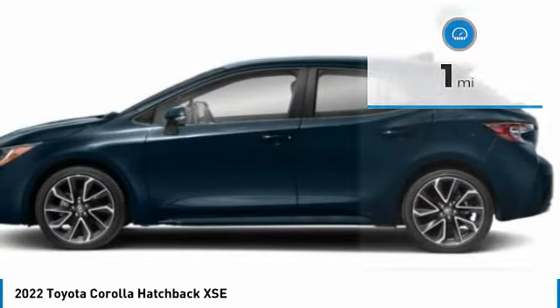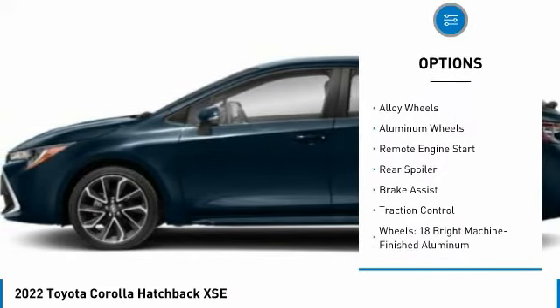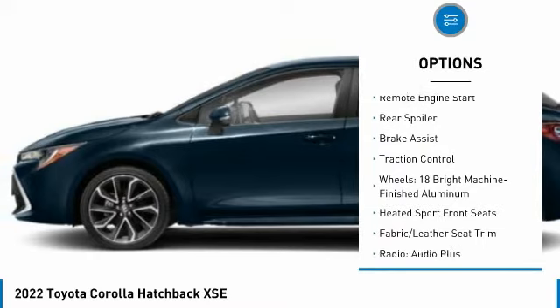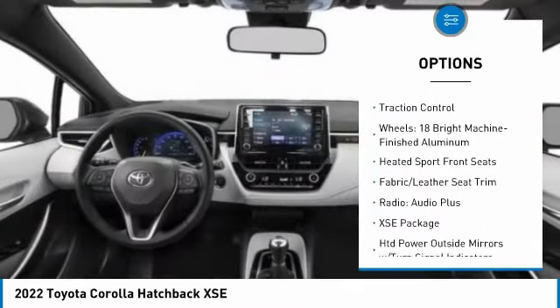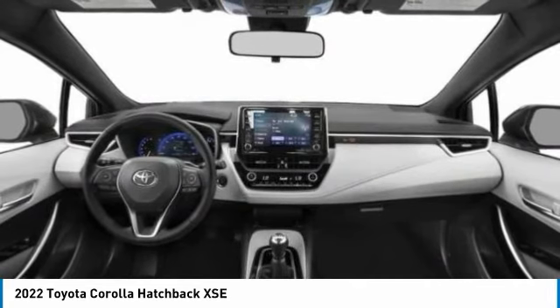Here are some of this vehicle's great options: tire pressure monitor, blind spot monitor, electronic stability control, heated mirrors, alloy wheels, remote engine start, rear spoiler, brake assist, traction control.